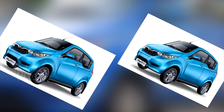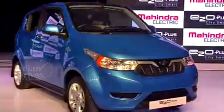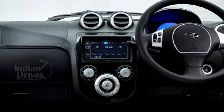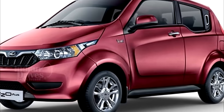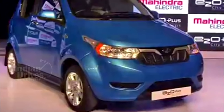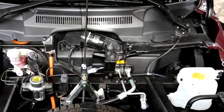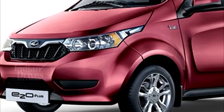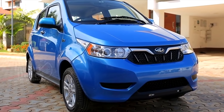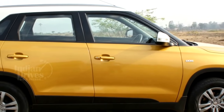From the sides, the car has a slightly windowed design. The unique kink in the window line has been moved from after the C-pillar to before it. On the equipment side, the e2o Plus gets a touchscreen infotainment system, all four power windows and keyless entry. The e2o Plus is powered by a 72V battery pack which extends the car's claimed range to 140 km. The battery powers a motor with a peak output of 41 HP at 3,500 rpm and 91 Nm at 2,500 rpm, with a standard direct-drive transmission.